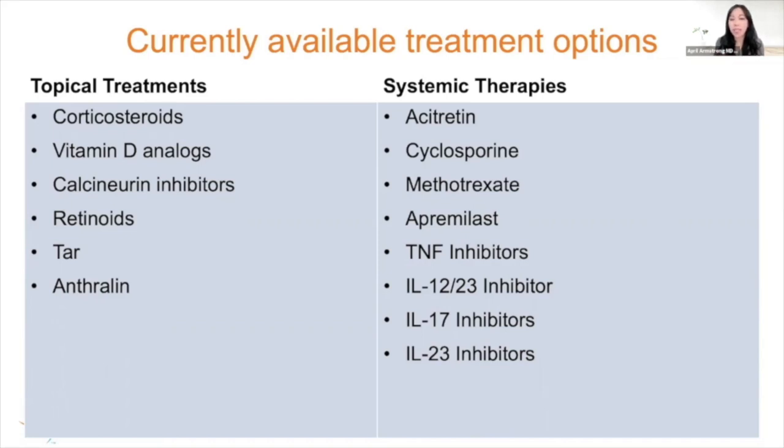In the realm of systemic therapies, we typically think of oral therapies versus biologics. Oral therapies include acitretin, cyclosporine, methotrexate, and apremilast — ideal for patients who prefer an oral treatment. Biologics are typically injectables or infusions belonging to four different classes: TNF inhibitors, IL-12/23 inhibitor, IL-17 inhibitors, or IL-23 inhibitors. Another modality is phototherapy, which can be effective in about 60-80% of patients with plaque psoriasis.